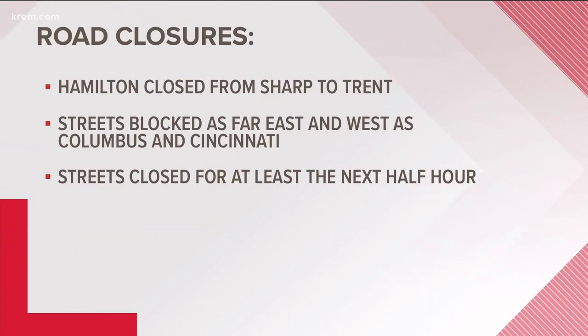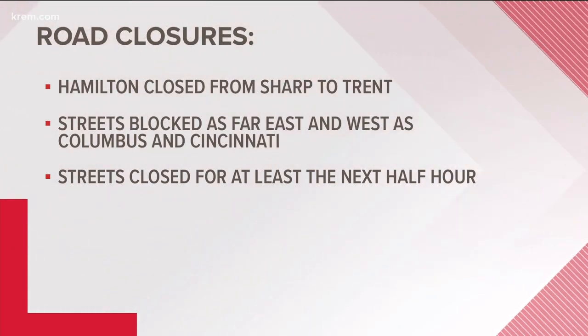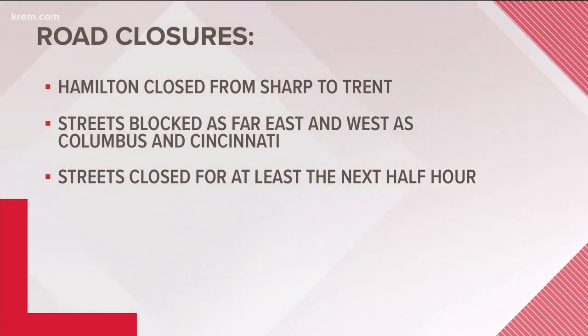If you're just joining us, there's been a natural gas leak near Hamilton and Cataldo in the Logan neighborhood, just near Gonzaga University. Crews on the ground are telling us at least two dorms on campus have been evacuated and that all students are out of the dorms now and in their dining hall. The call came in around 7:30 this morning, and several streets are blocked in that area. Fire crews are asking people to avoid that area while they get it under control. This is still a developing story — you can stick with KREM 2 for updates, and you can also find updates right now on krem.com and the KREM 2 app.